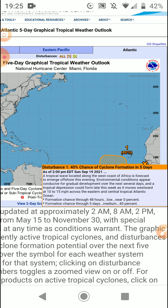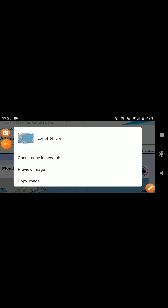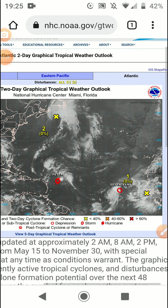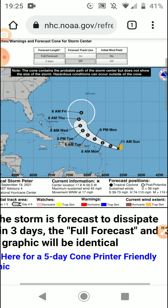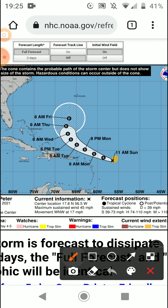We are in a slight La Niña right now. A lot of people thought we weren't going to get back into La Niña, but I knew we would because the ocean in the east Pacific was cooling down. Anyway, we've got Peter, which is moving more north than usual — at 17.6 degrees north and 56.5 degrees west.